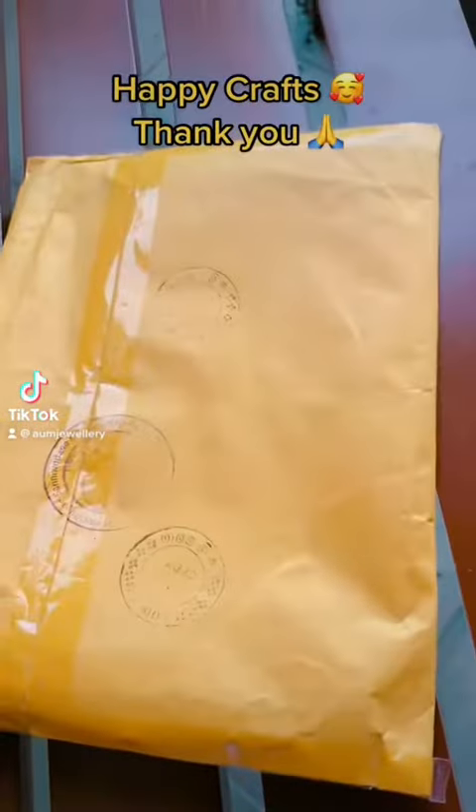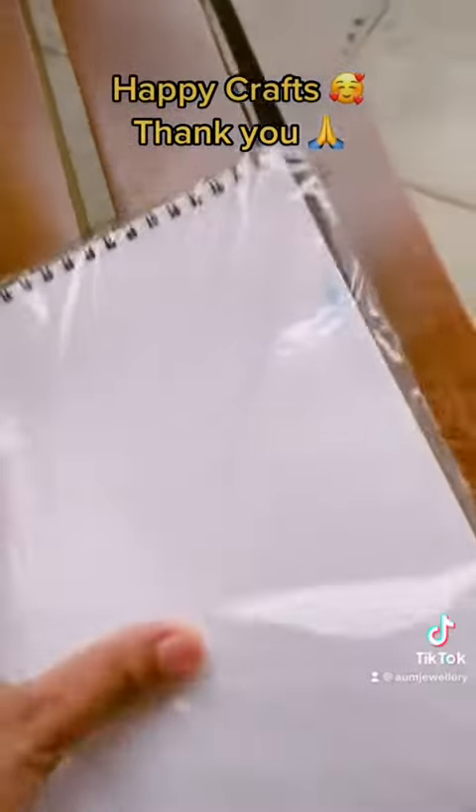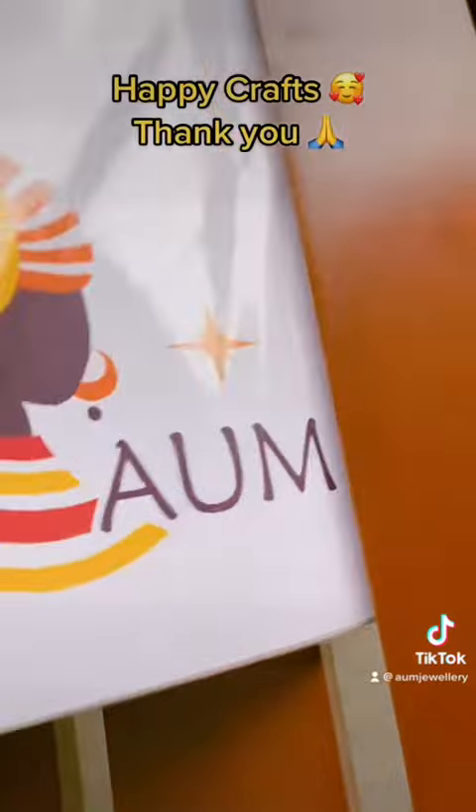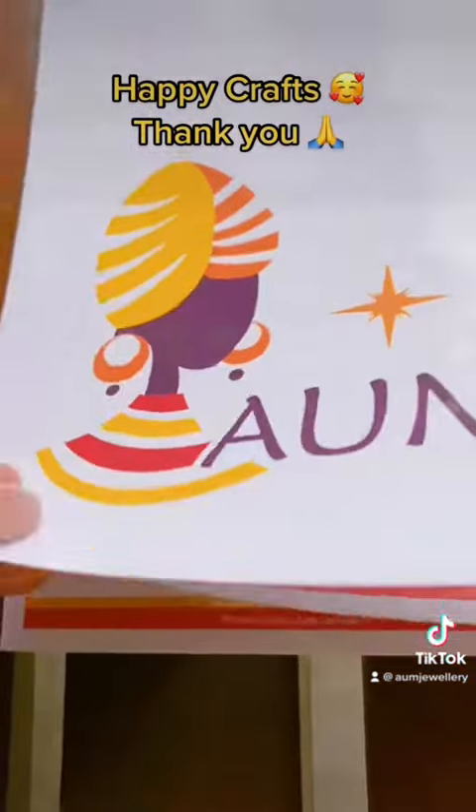I'm going to show you a little bit about this video. I'm going to show you a Facebook page on Happy Crafts. I'm going to show you a customized invoice book.